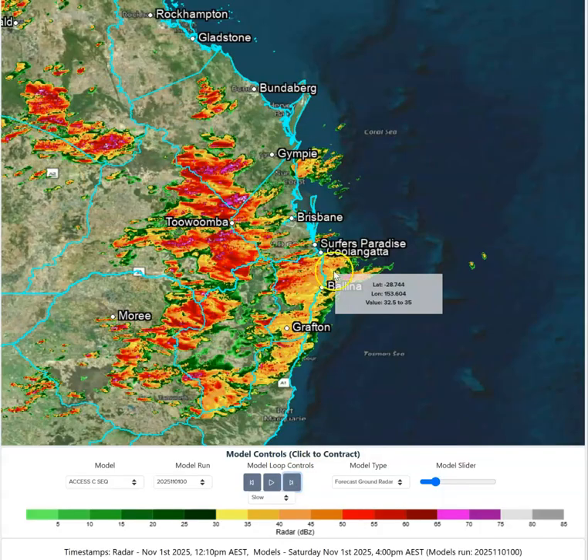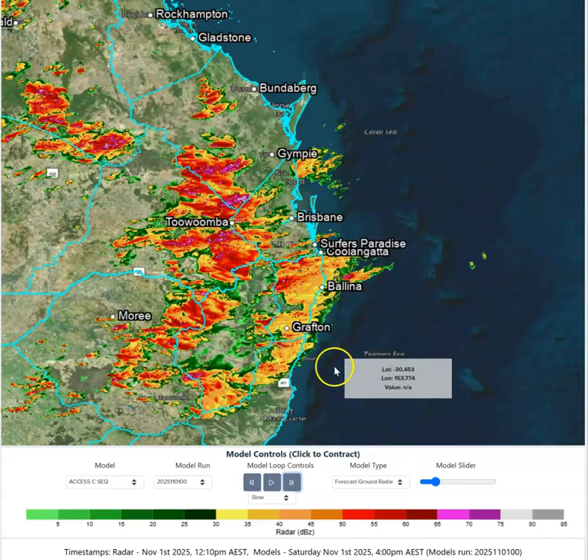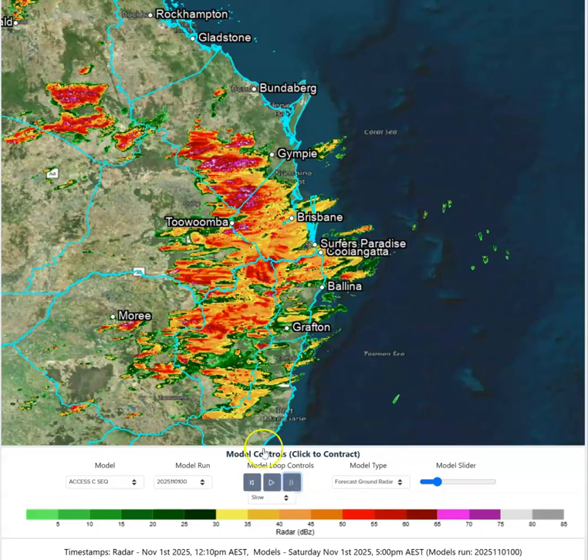The strongest dynamics for storm development are inland of the coast today, not on the coast, but the powerful steering winds are going to push those storms towards the coastline. As we go into the back end of the afternoon, those storms sort of form into a bit of a messy line — that's our best bet. If that messy line of convection encounters less favourable conditions on the coast, we might get more of a thundery rain type setup towards the end of the evening instead of discrete individual thunderstorms.